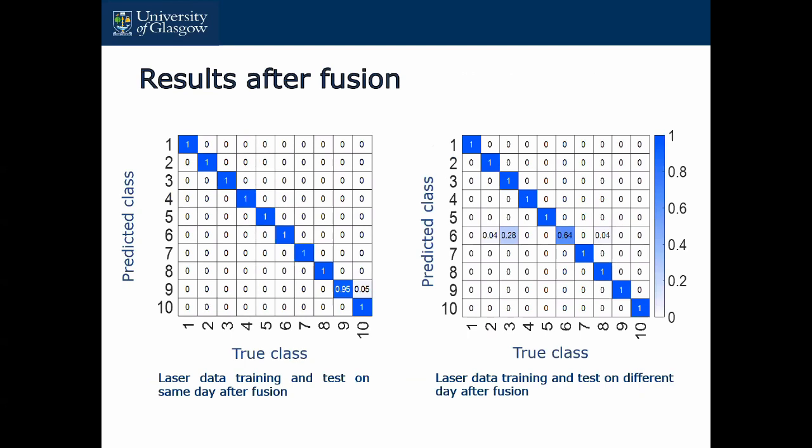These are the results after the fusion. Both results are using laser, as shown in the previous slides. It is actually slightly better than before for the same-data condition. The one on the right side is a lot better for person number six — if you see it before, it was very, very low, but now it's up to an acceptable level.